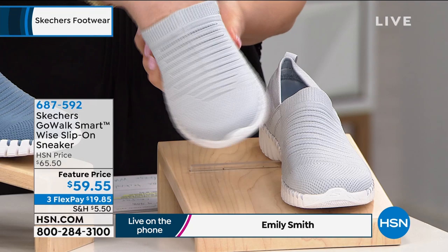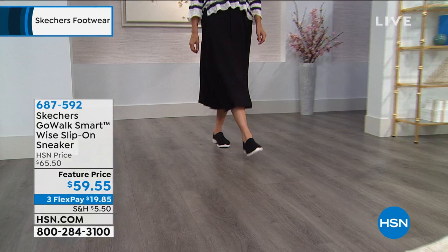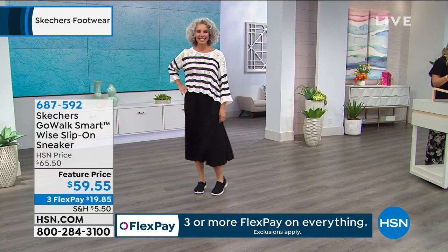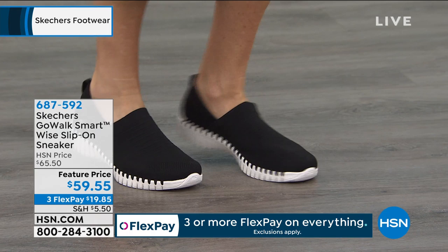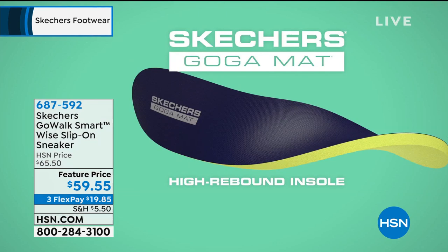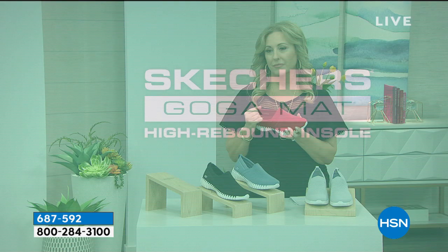The Go Walk 5 was very sock-like, but this is even more sock-like. If you want something where you feel all the responsiveness, all the comfort and rebound, you're getting everything. The biggest thing is that air-cooled goga mat insole — very breathable, giving all that cushion and stability mixed with the softness of the upper. It is truly a great fit. Christine is out here in a dress in these because comfort is what's in style right now — that athleisure look.